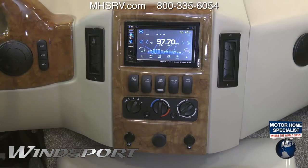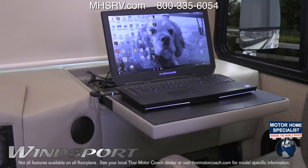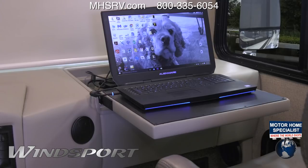The touchscreen infotainment center features Bluetooth, screen mirroring, and is your rear-view camera monitor. The passenger can pass the miles productively with the flip-out workstation.